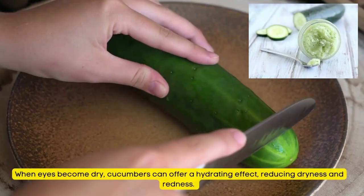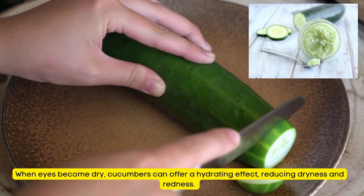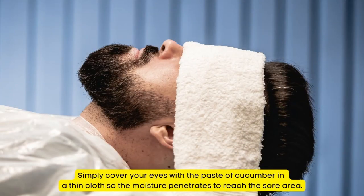Natural Remedy for Sore Eyes Number 14: Cucumber Paste. When eyes become dry, cucumbers can offer a hydrating effect, reducing dryness and redness. Simply cover your eyes with the paste of cucumber in a thin cloth so the moisture penetrates to reach the sore area.